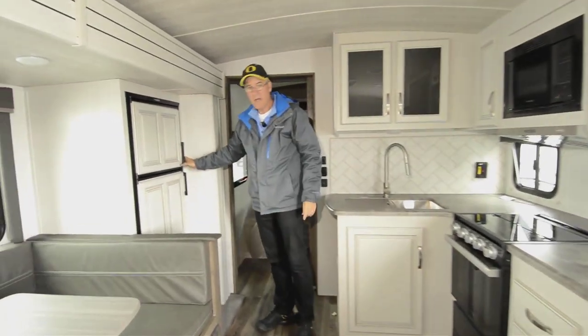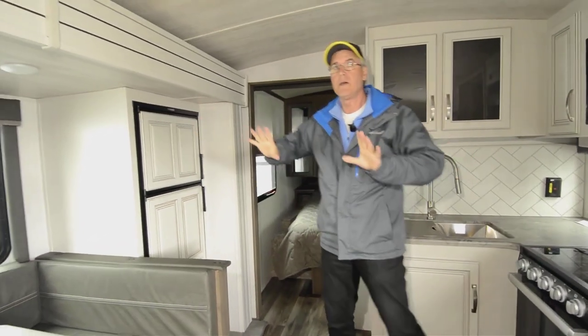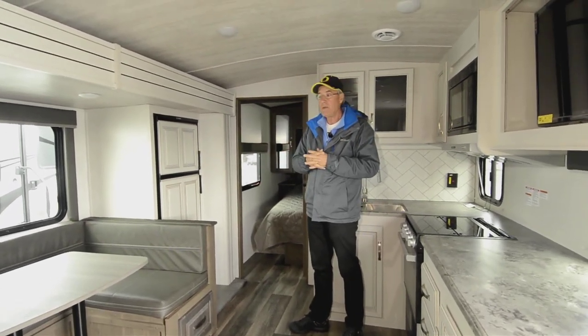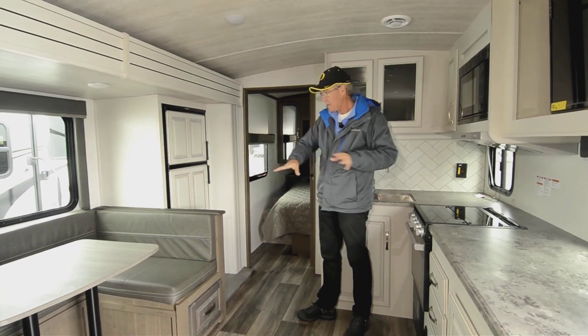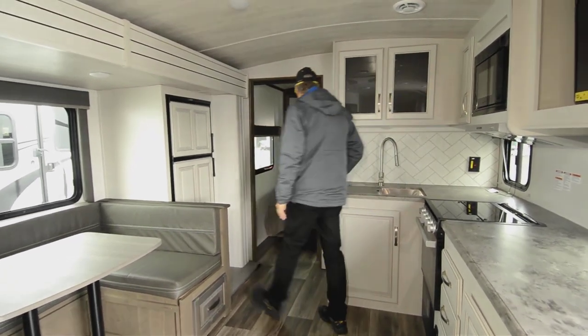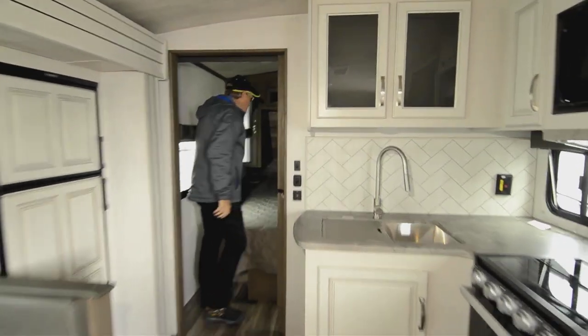The refrigerator is in the slide-out, which makes the whole kitchen area much bigger. This floor plan is fairly new in the industry but really popular — people love it. You've got a nice big dinette sitting area and lots of floor space to get around in.